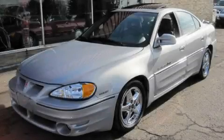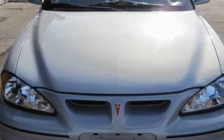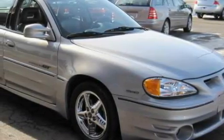This is a 2000 Pontiac Grand Am. This Pontiac has a long list of incredible features including a sunroof, power windows, a CD player, an anti-lock braking system, and a traction control system.